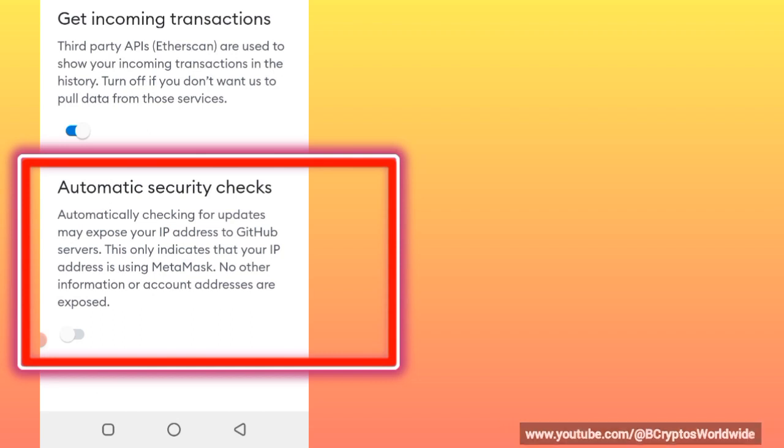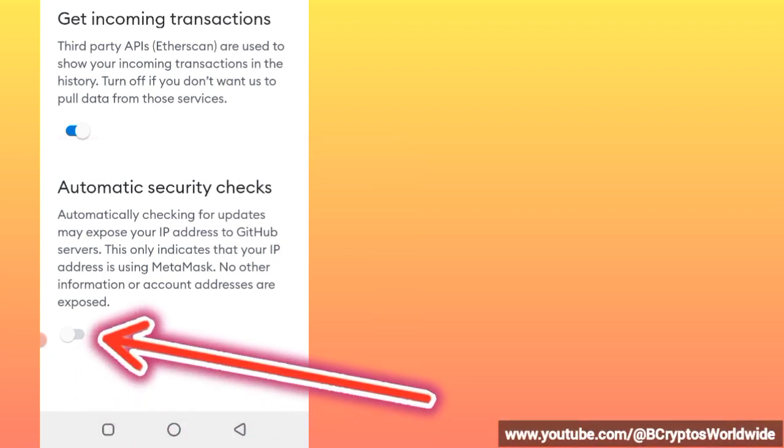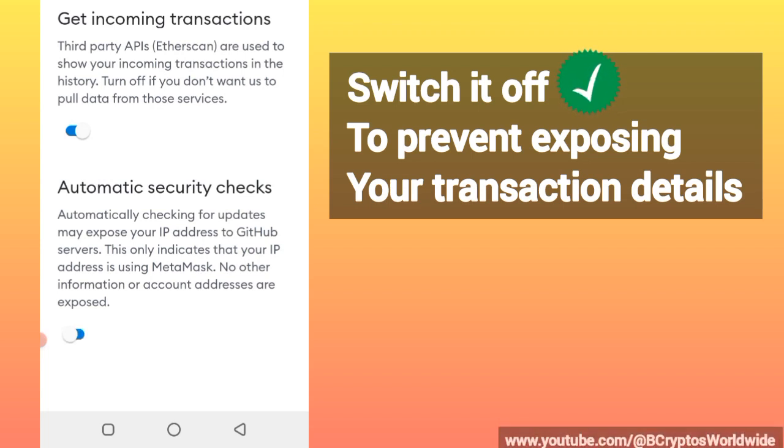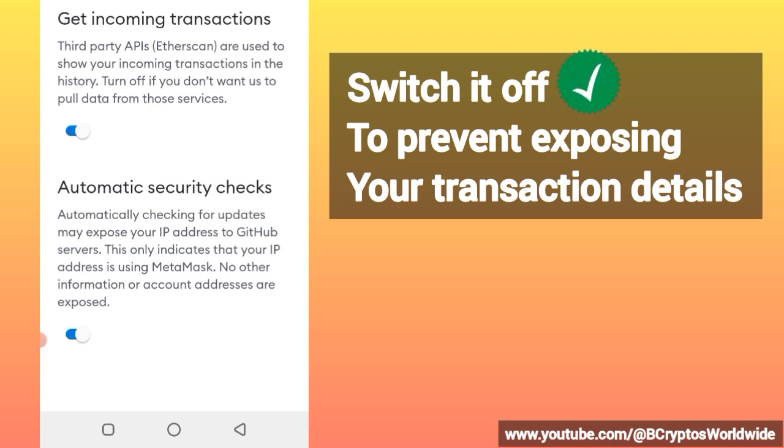At the very last point, where it says 'Automatic Security Checks' — it says automatically checking for updates may expose your IP address to GitHub servers. For that reason, you must make sure this toggle is turned off. The blue color should be gone, which means it is now off. In many cases you'll find it is on, but you need to switch it off so that none of your information will be exposed.